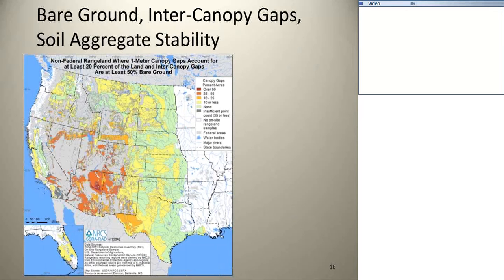The bare ground, canopy gaps, and soil aggregate stability show some of the regional differences. You see the arid regions there, a little bit redder, where you expect to have wider gaps in the vegetation, more bare ground, and less soil site stability. On monitoring programs, the advantage is that the more protocols you can do while you're out there, you can start pairing those together and coming up with indications of what's going on as far as the health goes.